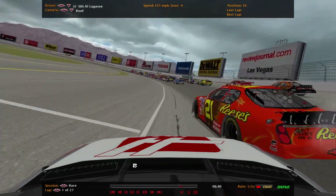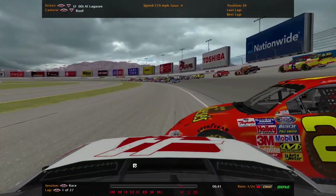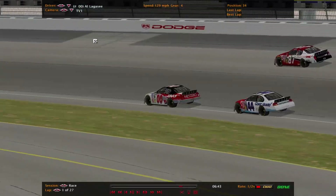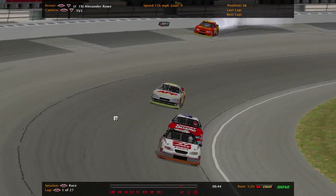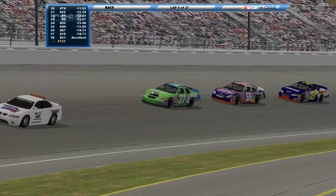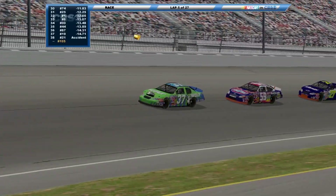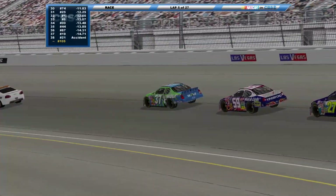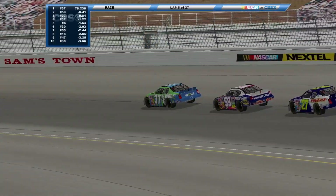Legacy checks up, caught on the apron, goes right around the 21 car of Rodriguez. First caution of the day. Back to the restart — 37 cars remaining on the racetrack. It was listed as an accident for the 21; we don't know exactly what happened to cause the issue with that car.